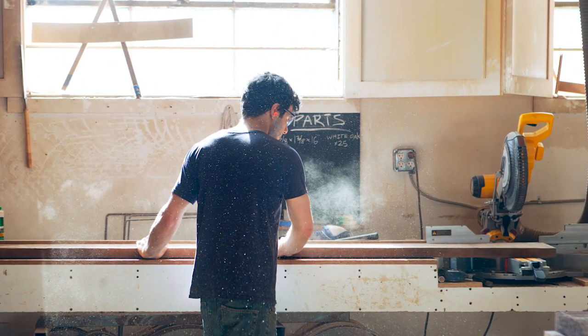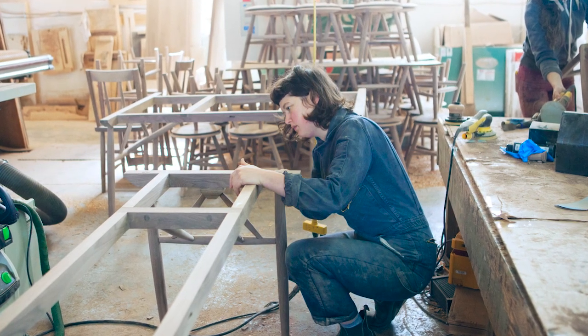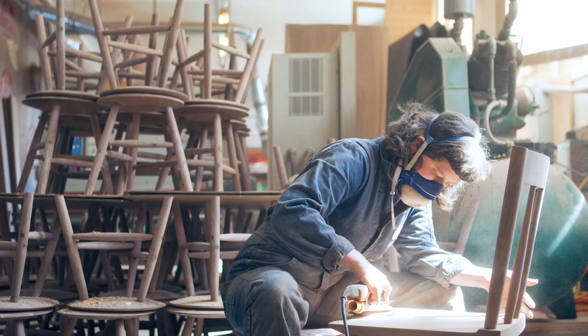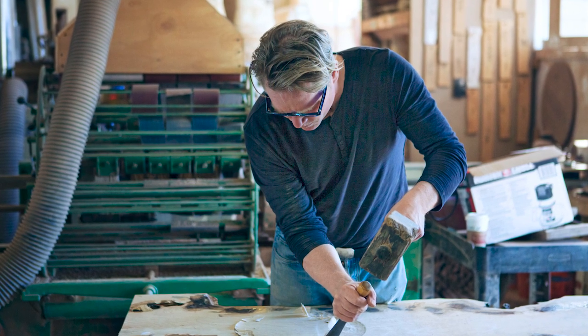Today we're going to talk about artisan furniture — what it is, the pros and cons of investing in high-quality handmade furniture, and whether or not it's an eco-friendly option. We're also going to tell you some of our favorite makers and hopefully inspire you when you're creating your slow home.